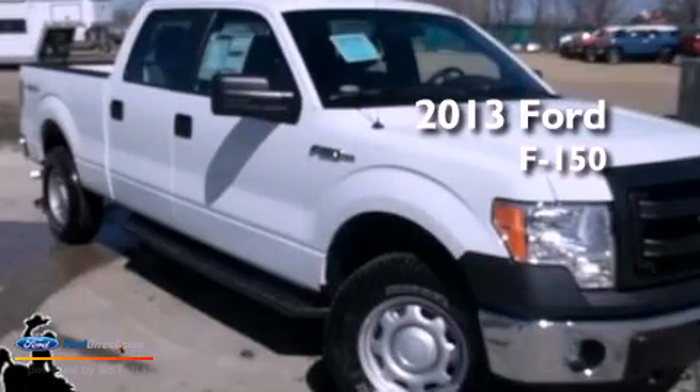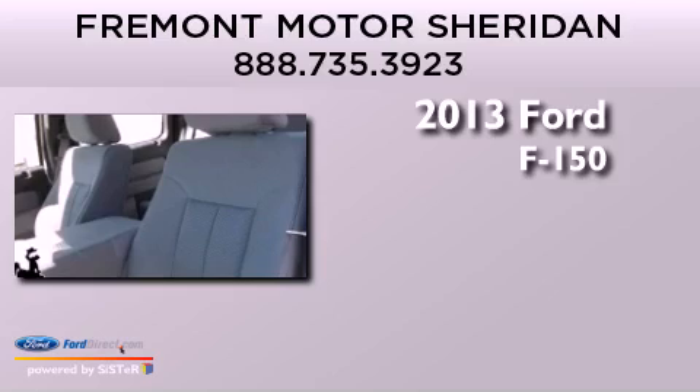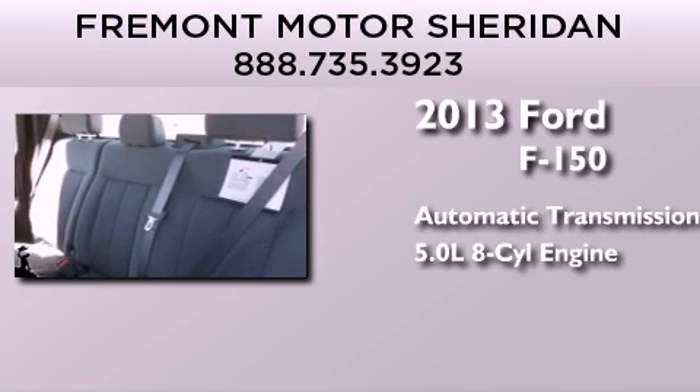This is a brand-new 2013 Ford F-150. This truck has an automatic transmission and a 5.0L V8.